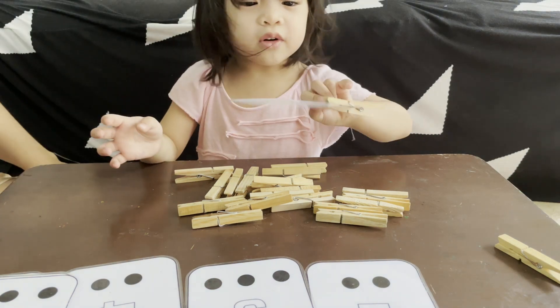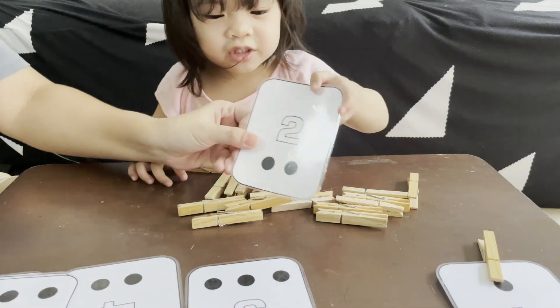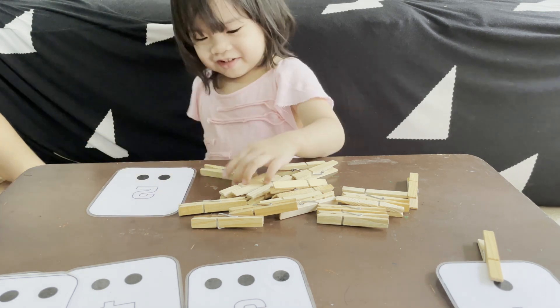Good job! What number is that? One! Correct! This one — what number is this? Two! Good job! Can you count the dots? One, two! Very good!